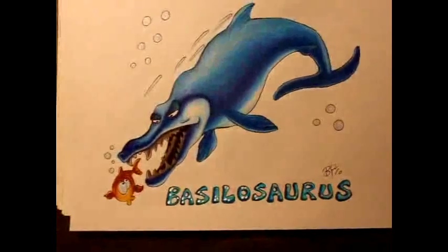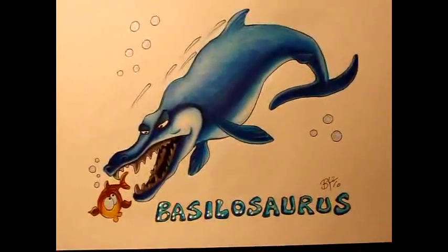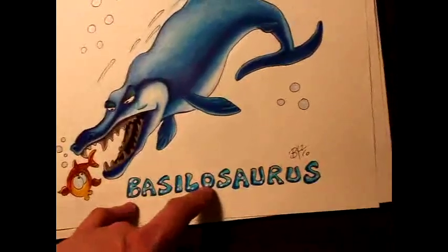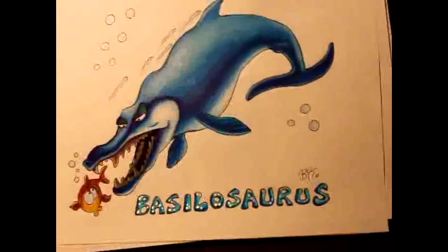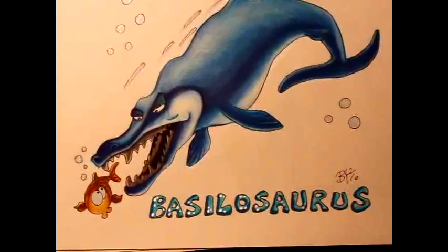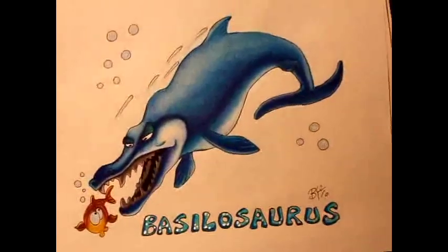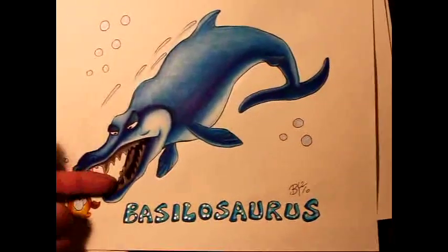This one is Basilosaurus. Basilosaurus is the relative of modern whales, but about twice or even triple the size. It's ferocious. Basilosaurus in Latin means 'King Lizard' — this is actually a misnomer because it's not a reptile, it's actually a mammal. Back in the 19th century out west in America, it was so common to find these fossils that people actually used their bones to make furniture. Now he's just being ferocious, trying to catch that fish.